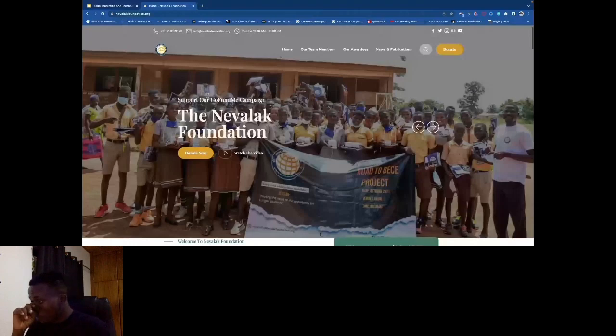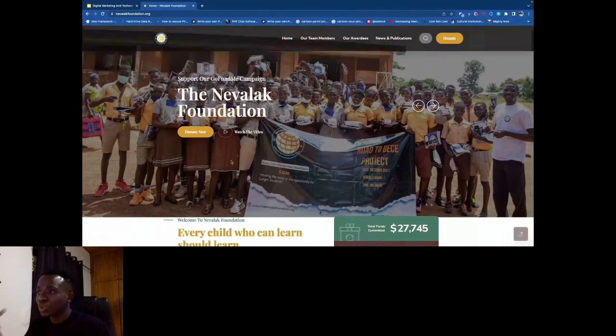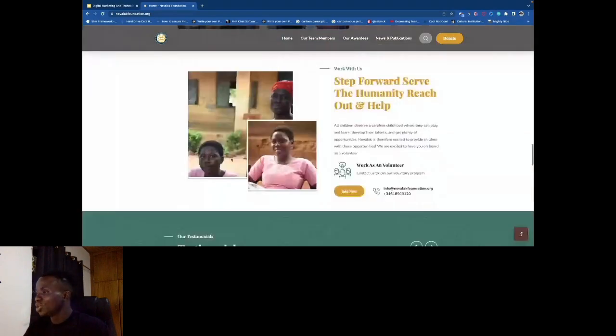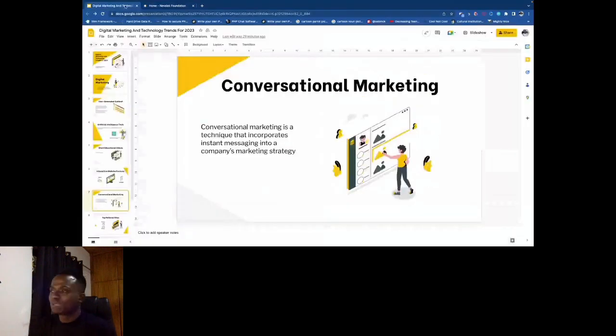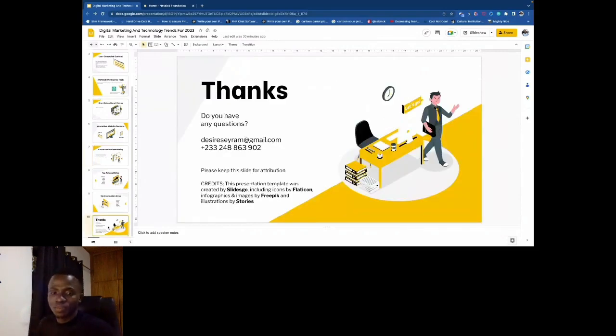If there are any questions or contributions, please bring them up. As an example, this organization is a non-profit based in the Netherlands that helps fund projects in Africa. On their website, you can take action — there's a video testimonial right on the landing page so visitors know more before doing anything else. Someone staying on your landing page should be able to know exactly what you do. Your website should be both informative and very interactive.